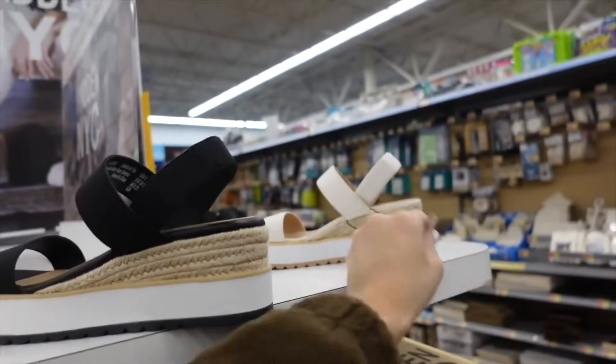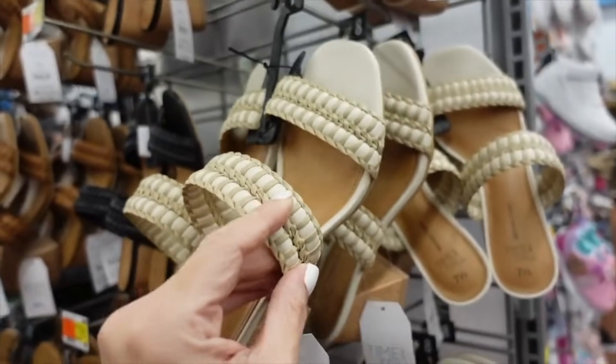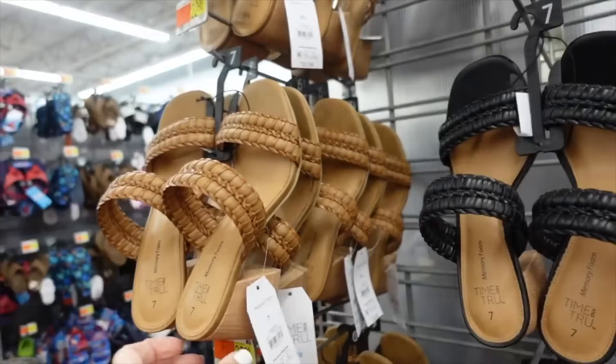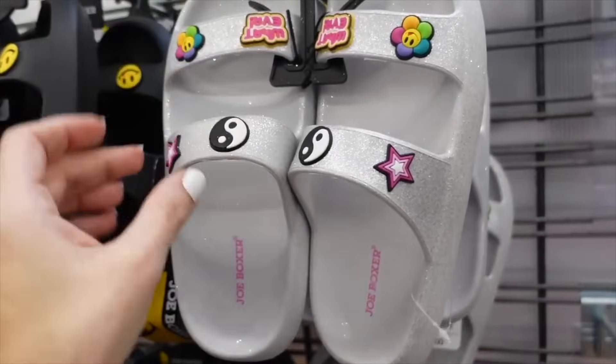The woven heels from Time and True have the square toe, chunky heel, two braided straps in white with natural, also in black and cognac, and they're $22.98. New rubber slide sandals from Joe Boxer have the rounded toe, little charm-like details in a croc style, in silver glitter and also black, and they're $16.